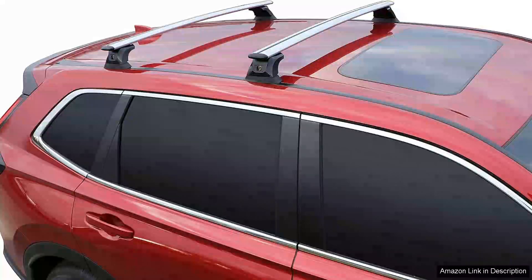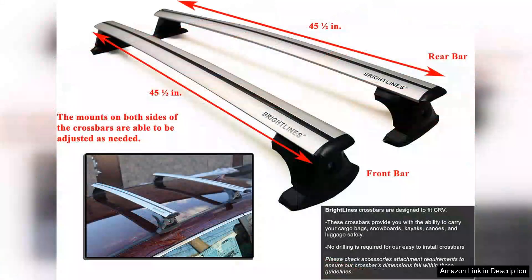I recently purchased the Brightlines Heavy Duty Anti-Theft Premium Aluminum Roof Bars and I couldn't be more pleased with my decision. These roof rack crossbars have significantly enhanced my vehicle's versatility and storage capacity, making road trips and outdoor adventures much easier.